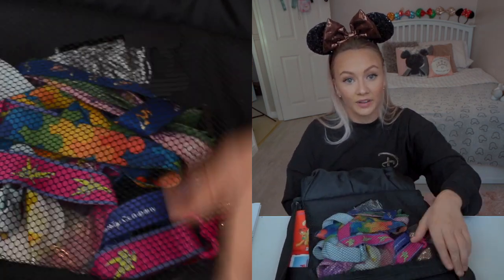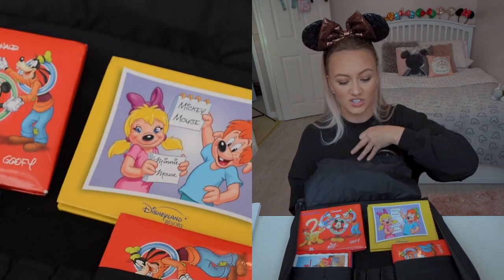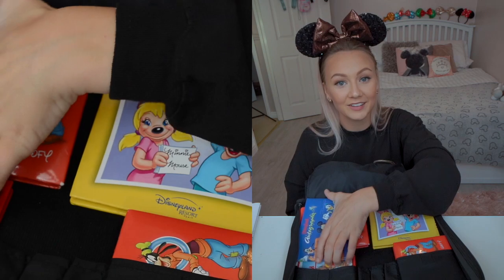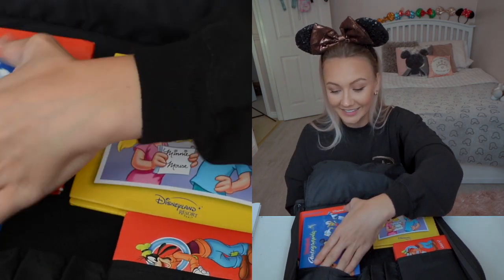I've got all my lanyards here which I'll get into afterwards, and then just some old autograph books from when I was little — we're not really going to look at those because they're probably all the same characters over and over again.